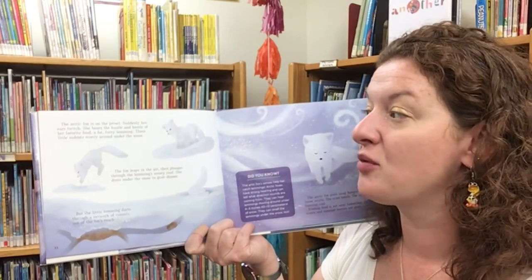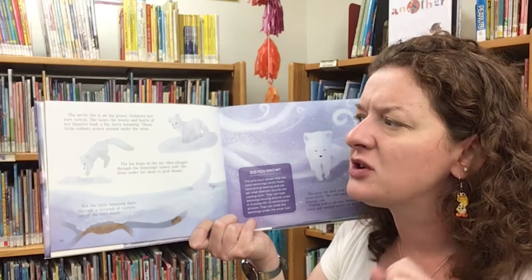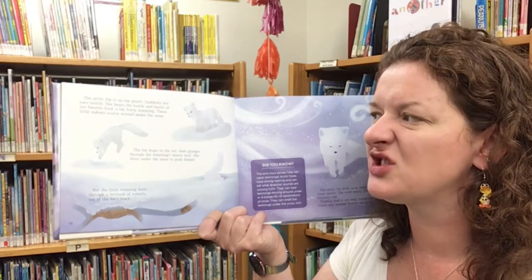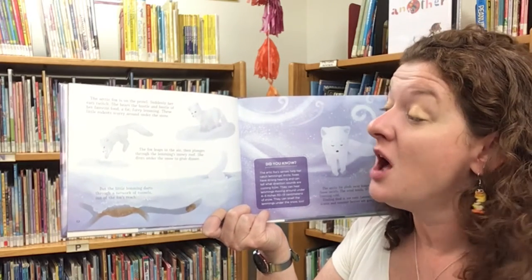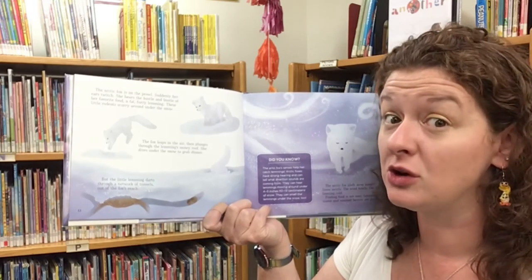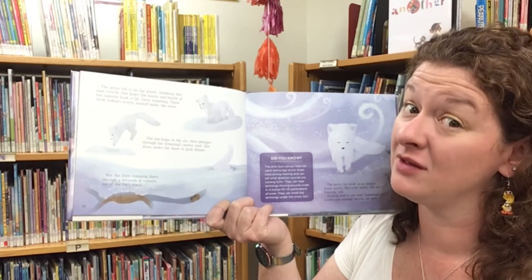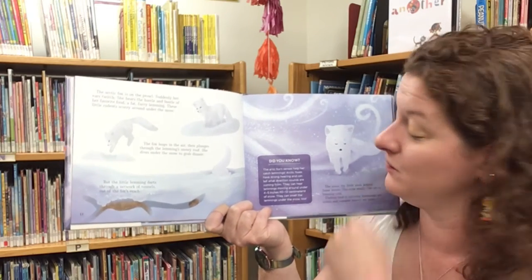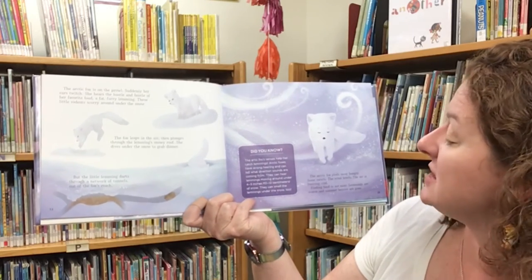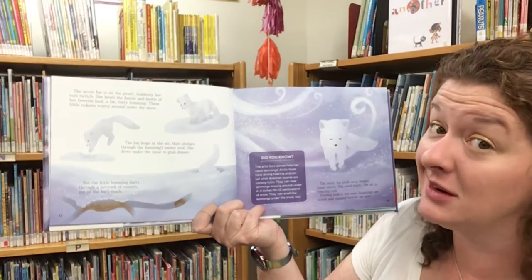The Arctic fox is on the prowl. Suddenly, her ears twitch. She hears the hustle and bustle of her favorite food — a fat, furry lemming. These little rodents scurry around under the snow. The fox leaps in the air, then plunges through the lemming's snowy roof and dives under the snow to grab dinner. But the little lemming darts through a network of tunnels out of the fox's reach. The Arctic fox plods away hungry. The snow swirls, the wind howls, the air is freezing cold.